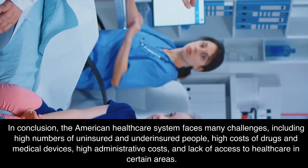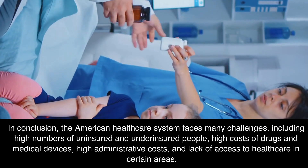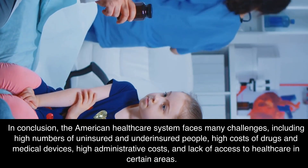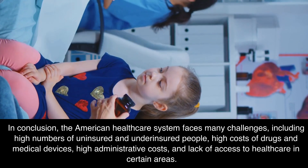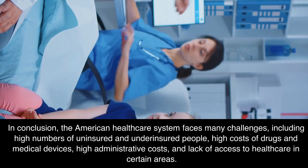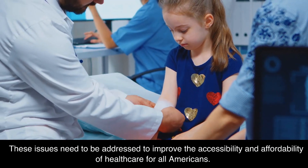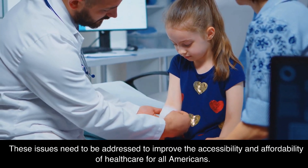In conclusion, the American healthcare system faces many challenges, including high numbers of uninsured and underinsured people, high costs of drugs and medical devices, high administrative costs, and lack of access to healthcare in certain areas. These issues need to be addressed to improve the accessibility and affordability of healthcare for all Americans.